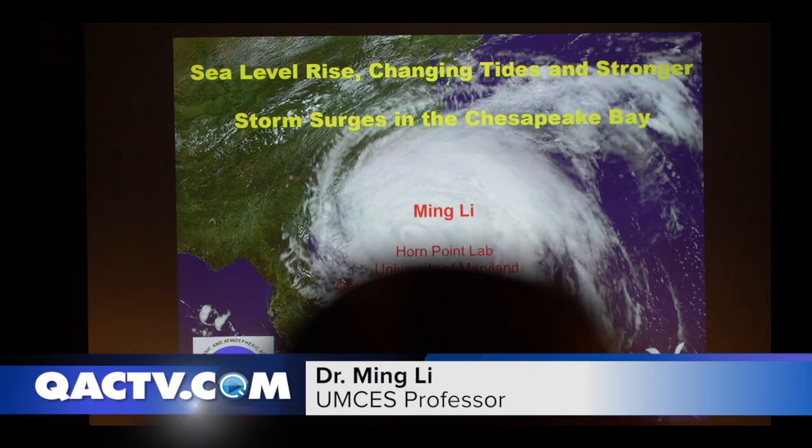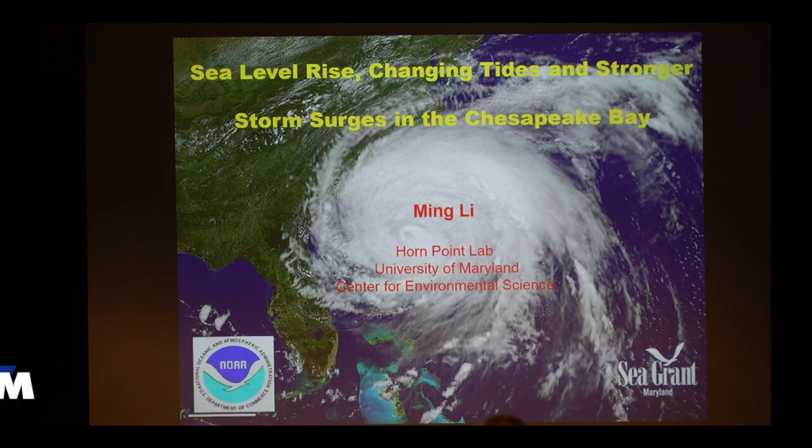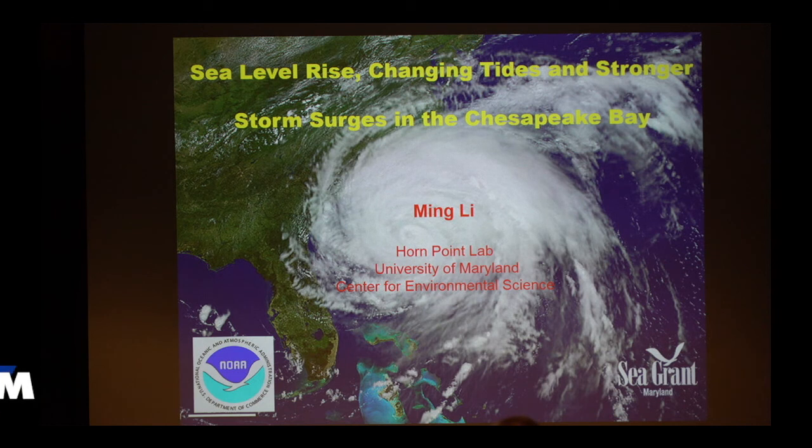I'm going to talk about the problem of coastal inundation and flooding in coastal areas around Chesapeake Bay. Specifically, I will talk about how climate change can worsen this problem of flooding by increasing the mean sea level, changing the tides — which you may not realize — and making stronger storms and stronger storm surge.